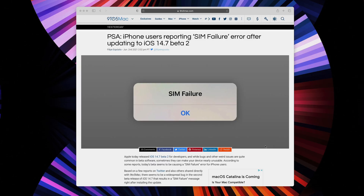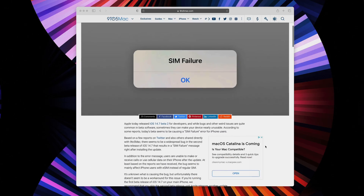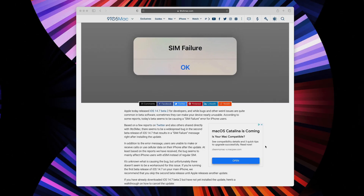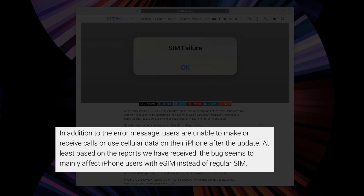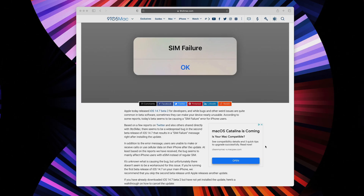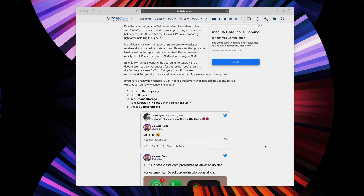But in the meantime, Apple has released 14.7 Beta 2, and you definitely want to be aware of an issue with this beta. Obviously with all betas, there's a chance that things can go a little left. This is one of those instances where some users are experiencing a SIM failure message right after installing the update — they're actually not able to make or receive calls or use cellular data on their iPhone. This is mainly affecting users with eSIMs. So if you're an iPhone user using an eSIM instead of a physical SIM, you definitely want to keep that in mind. I just really recommend holding off on this update, just to be on the safe side.